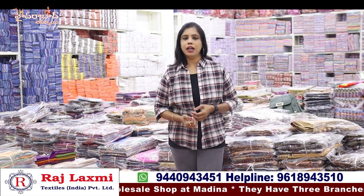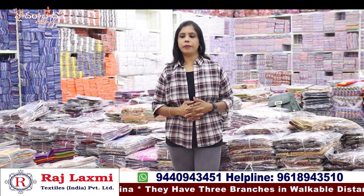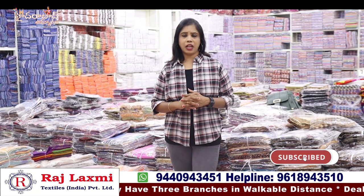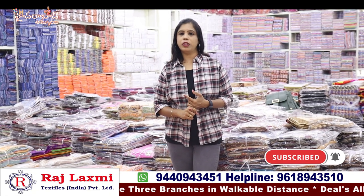In my third branch, I have a handloom collection, kids wear and ready-to-wear dresses. I have party wear dresses for ages up to 12 years and older. I have 5 floors with a variety of different sections. In my third branch, I have a handloom section with a lot of handkerchiefs, bedsheets, and carpets.